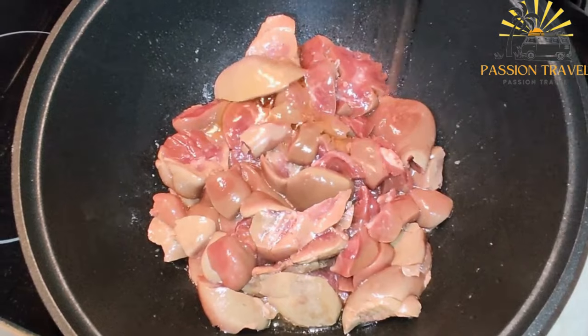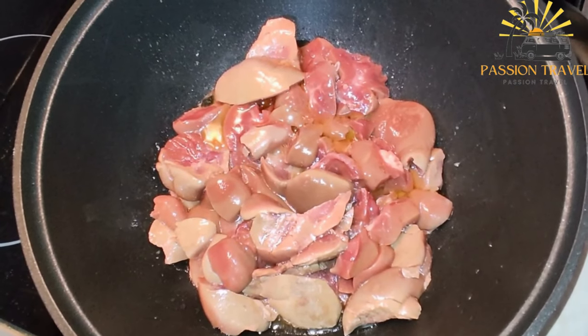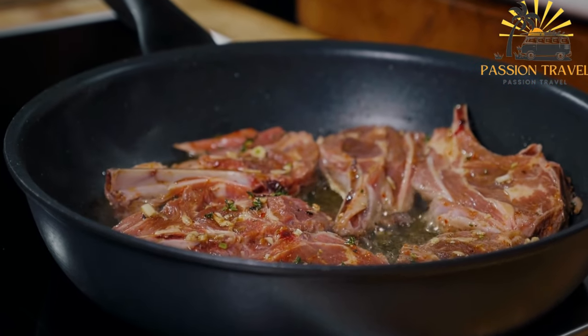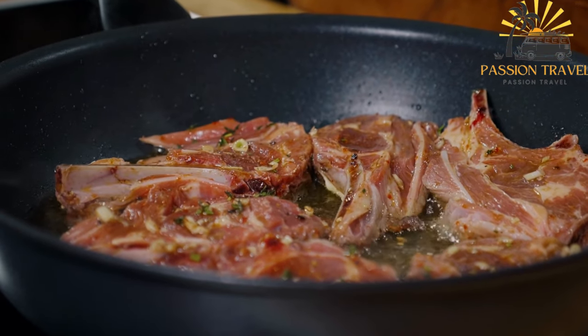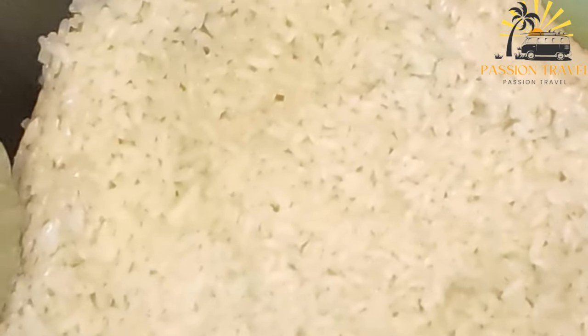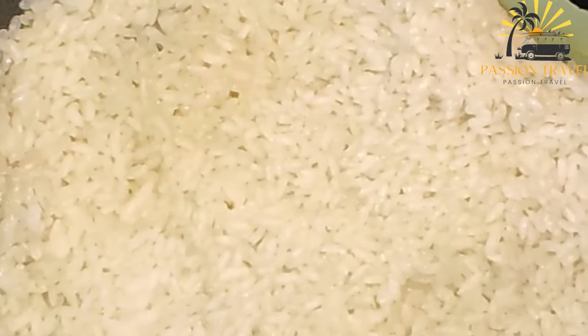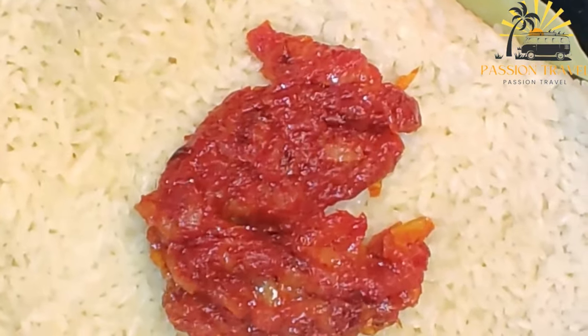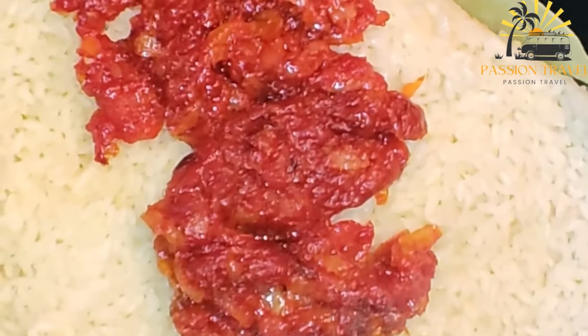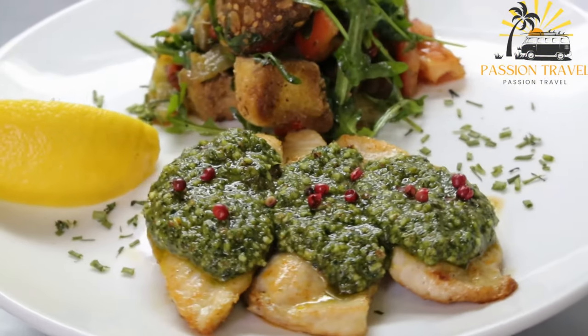The main ingredient of makbuz is long-grain rice, which is typically cooked with a mixture of spices including turmeric, cumin, cardamom, cinnamon, and black pepper. The meat used in the dish can vary depending on the preference of the cook, but it is often lamb, chicken, or fish. Other ingredients commonly used include onions, tomatoes, garlic, and chili peppers. These ingredients are usually sautéed with the meat before the rice is added. The dish is then simmered over low heat until the rice is fully cooked and has absorbed all of the flavors of the meat and spices.